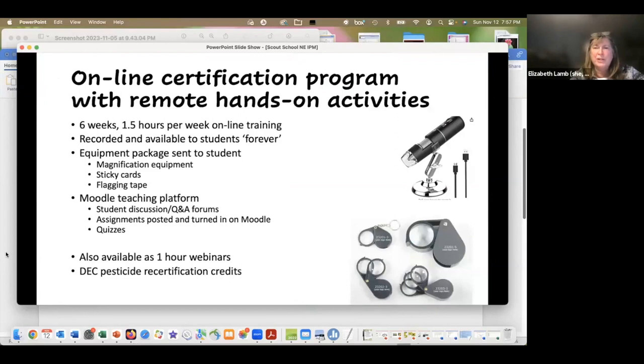We decided to try an online certification program with remote hands-on activities. We required all students to find a greenhouse or someplace to scout. People did an amazing job finding something to scout in January and February — including scouting in schools, university greenhouses, and even houseplants. The program had six weeks of an hour and a half per week of online training, all recorded so students could watch later. It's available to students on Moodle essentially indefinitely. We sent each certificate student a package of equipment including hand lenses, a handheld microscope, an Optivisor, sticky cards, and flagging tape.